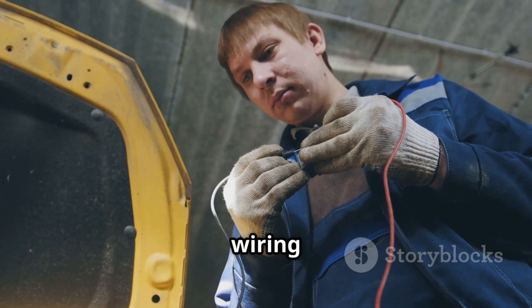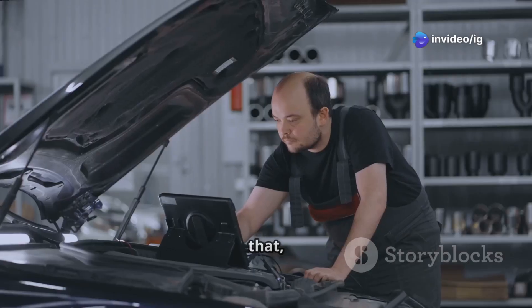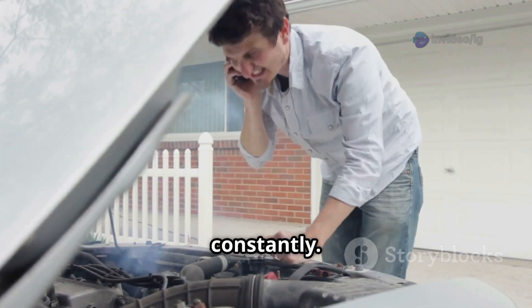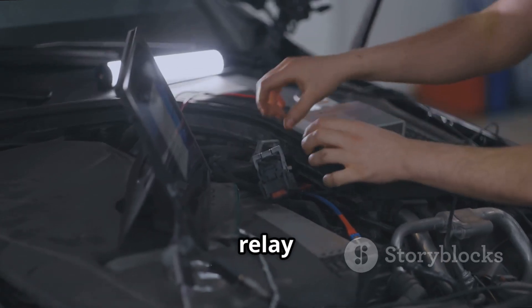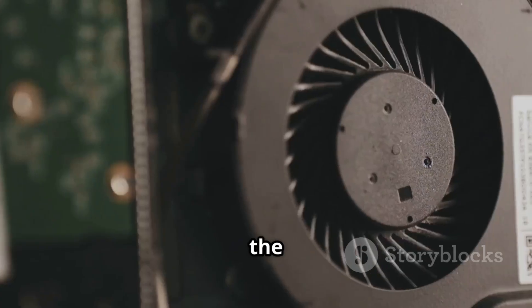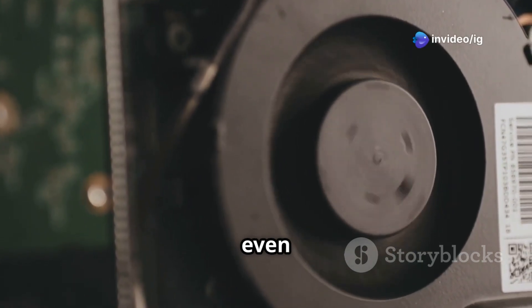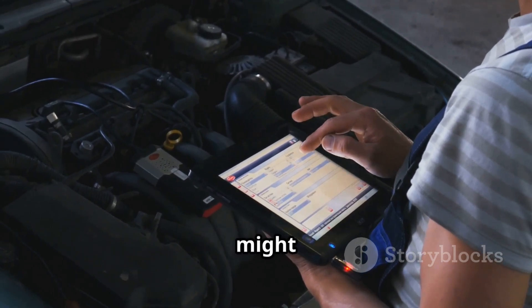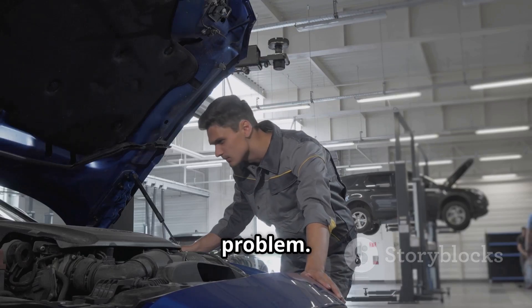Third, a short circuit in the wiring can cause the fan to stay on all the time — there's a problem somewhere in the fan circuit making it run constantly. Fourth, a stuck fan relay is another common issue; if the relay is faulty, it could keep the fan powered at high speed even when it shouldn't be. Fifth, sometimes the Engine Control Module, or ECM, might be sending the wrong signals, which can also lead to this problem.